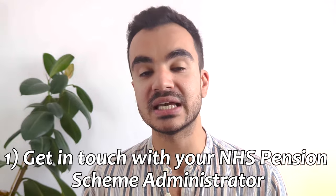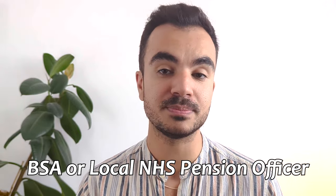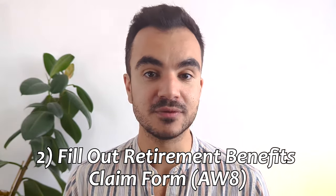First off, you will need to get in touch with your NHS pension scheme administrator. This may be the NHS Business Service Authority (BSA) or your local pension officer. They will then provide you with the necessary forms and guidance to kick-start your pension claim, and they do advise that you do this process at least four months before your intended retirement date to best avoid any delays in your first payment. You will then be sent a retirement benefits claim form called AW8 and that should be completed as soon as possible.